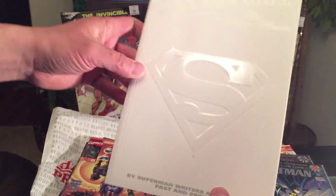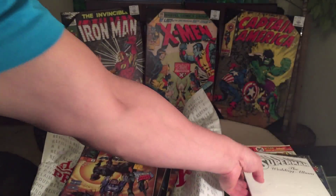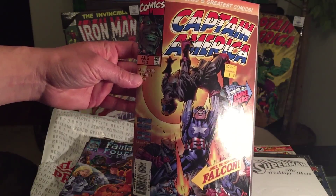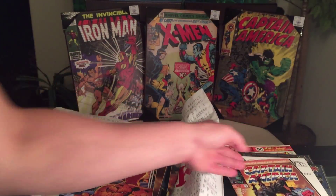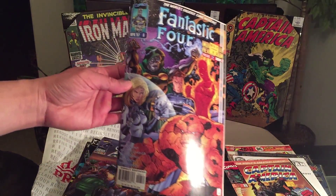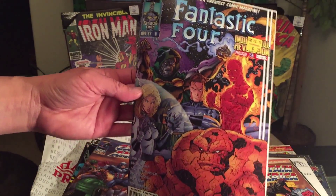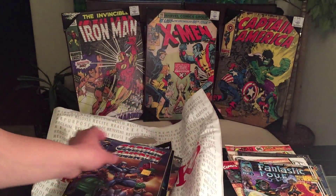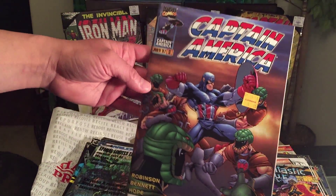Why not, right? Hopefully someday it'll go up in value. We have Marvel Comics Captain America issue number 10, and it looks like we're starting to get into the clearance section — Fantastic Four issue number six and Captain America number nine.